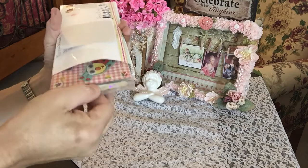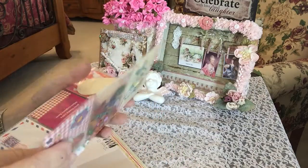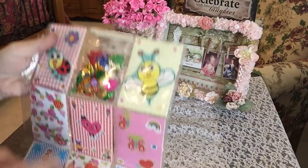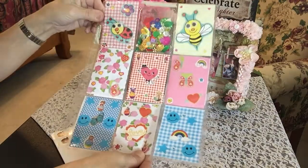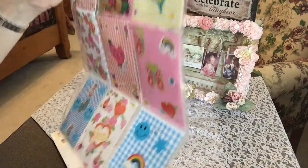Just cut it open. Oh, how cute! Oh my goodness, this is cute! Look at you guys. Isn't that cute and whimsical? Oh, I love it. I love it, Nancy. How adorable.